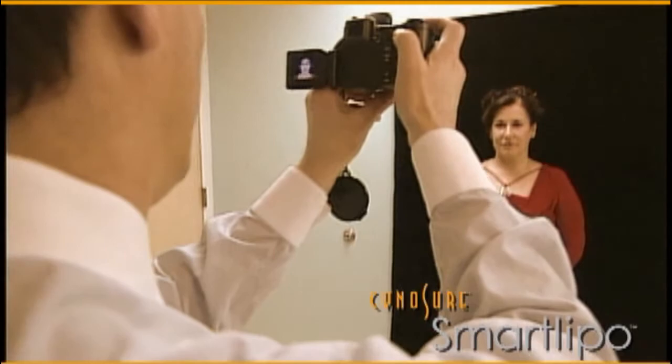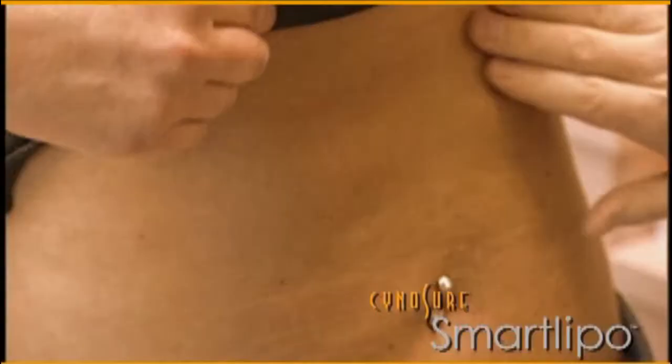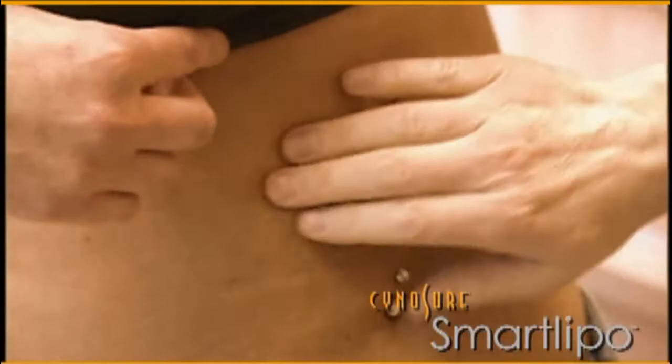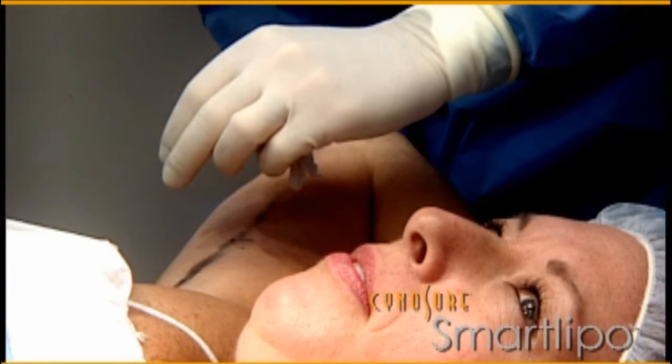Before SmartLipo, patients would often not consider liposuction because of the associated pain and significant recovery period. With regular liposuction, the pain and scarring scared me. When I heard about SmartLipo, I knew the scarring would be very, very small, I wouldn't have to wear the garment for a month or two months afterwards, and the pain would be minimal. Laser liposuction can be done right in the doctor's office with just local anesthesia. Unlike the traditional method, which requires general anesthesia, SmartLipo uses local anesthesia — a major advantage is that patients can actually be awake during the procedure.